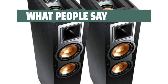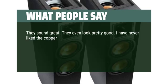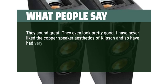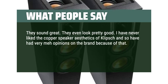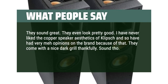What people say: They sound great — they even look pretty good. I have never liked the copper speaker aesthetics of Klipsch and so have had very mixed opinions on the brand because of that. They come with a nice dark grill, thankfully. But the sound? Wow.